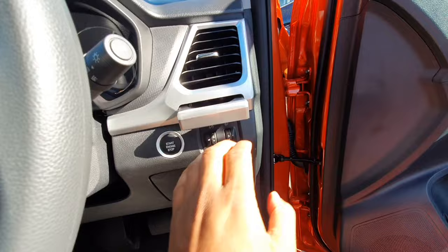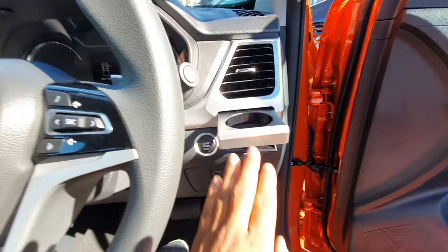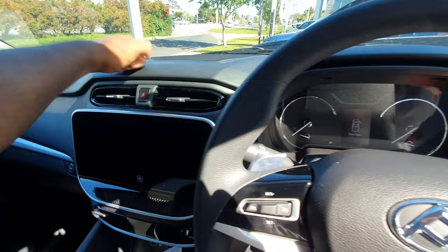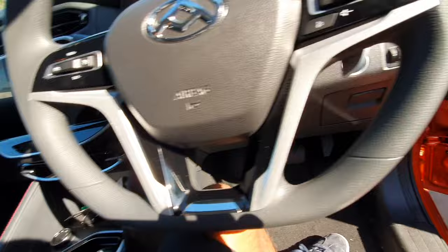Someone told me in one of my old videos that they've got additional cup holders here — these are more like coffee style cups and I think you've got one for the passenger too. There are some more cubbies here and yeah it's all hard plastics but you've got some soft touch materials on the armrests. I think it's all right.